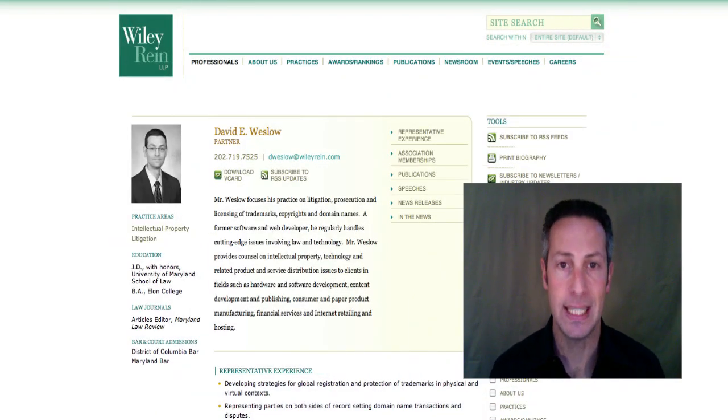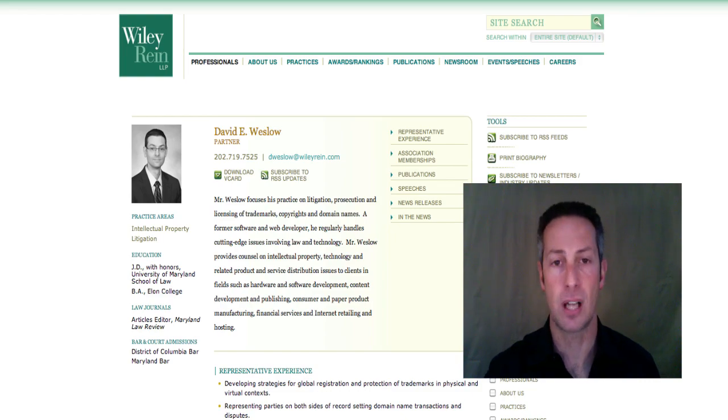If you're a domain name investor, don't you have unique legal needs that require technical know-how and industry experience? That's why you need David Westlow of Wiley Ryan. If you watched his interview on my show, you know he can clearly explain issues and help you with buy-sell agreements, website content issues, UDRP actions, or even website terms and conditions. David Westlow is the lawyer you call for internet legal issues. See for yourself at NewMediaIP.com.